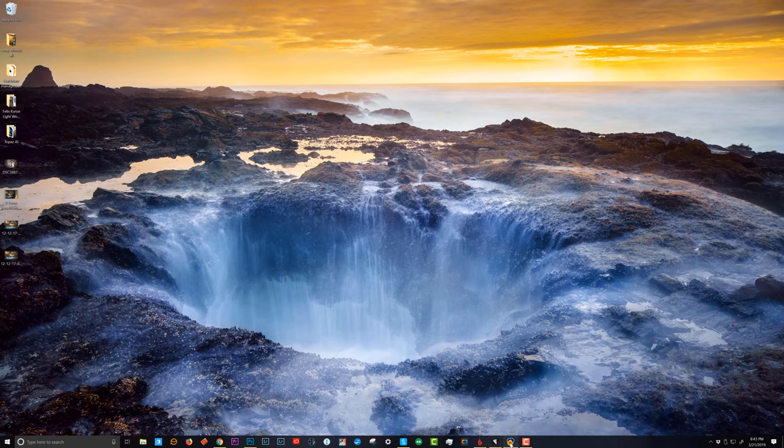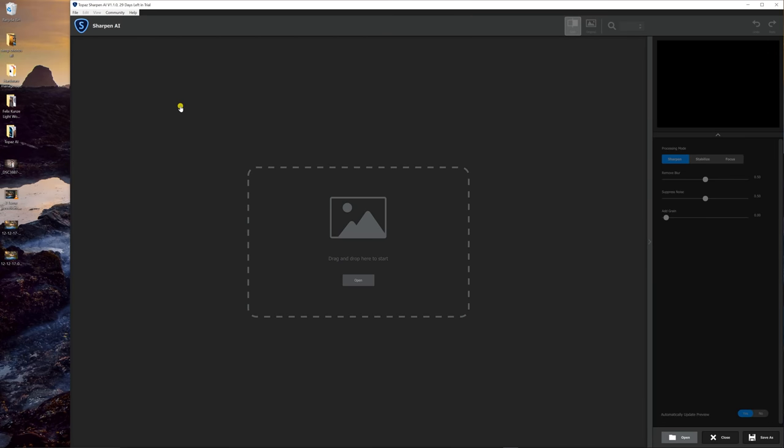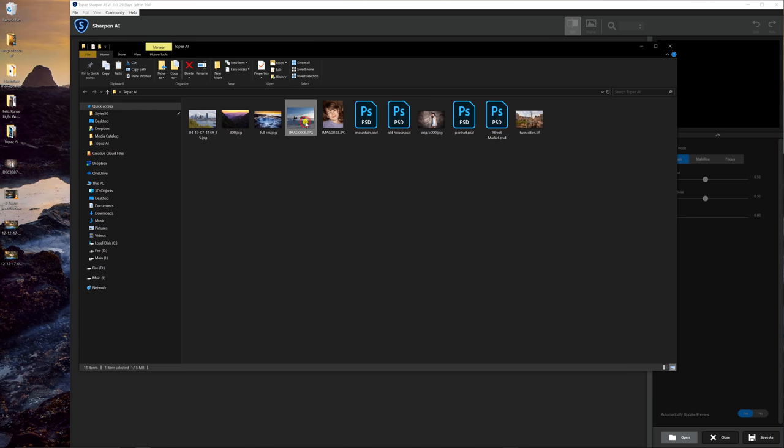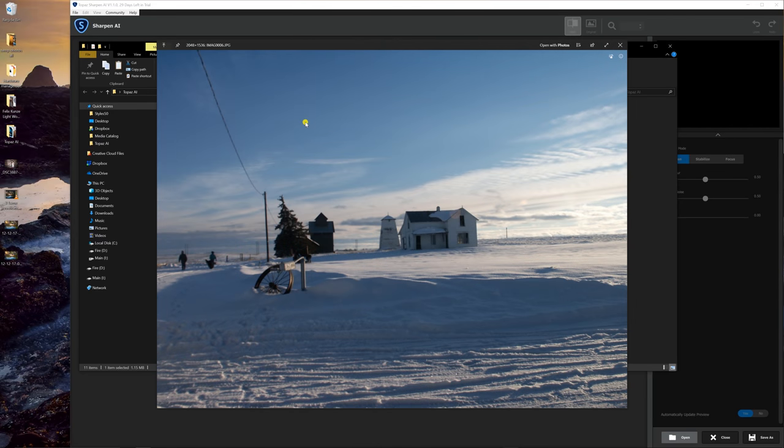I'm actually going to start with the sharpening. This is Topaz Sharpen AI. This is not a good image and it doesn't pretend to be. This is an old image from my first digital camera back in the early 2000s — I think it was an Olympus or something. Three megapixels, I paid like 300 bucks, I think I bought it at Staples. This is a 2,000 pixel image that is also blurry, just sitting in my archives from years ago because it's digital and we don't delete.